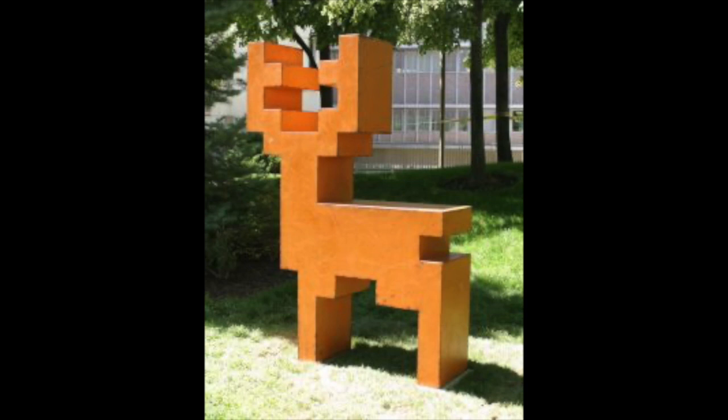Whether you are experiencing this work when the sun is high and the trees cast shadows across its body, or whether the snow has draped the deer in white, Buck is a hidden gem for all campus visitors who take the time to notice and appreciate his amusing grandeur.